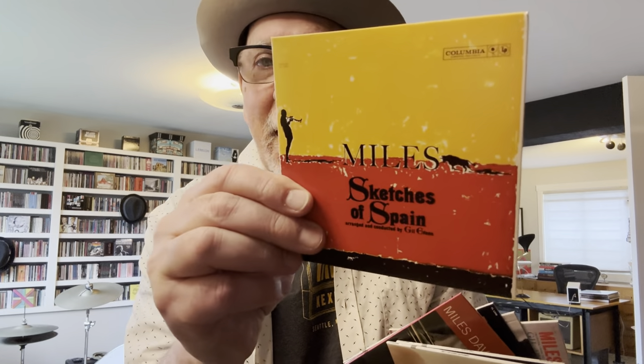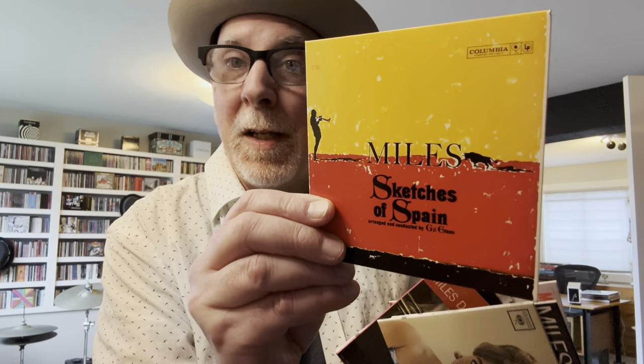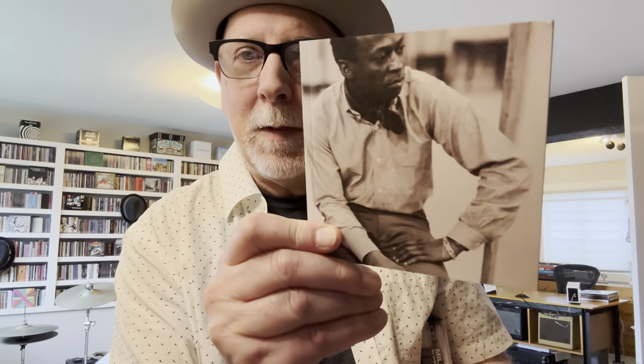This is the Original Mono Recordings from Columbia Records — all the records Miles did for Columbia in mono versions. I'll go through them quickly: there's the very Spanish, Gil Evans-arranged classical-jazz combination — Sketches of Spain, which I think is a beautiful record — Porgy and Bess, At Newport with Thelonious Monk, Milestones, Round Midnight — there's not one clunker in this — Jazz Track with the French film soundtrack issued with other tracks, and of course Miles Ahead. You get the booklet, and it's a good way to get all his early records.